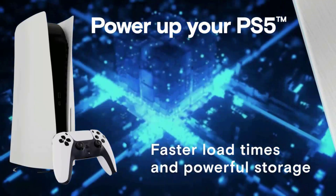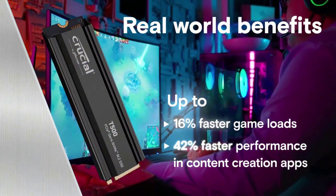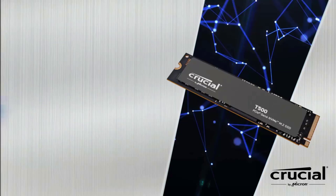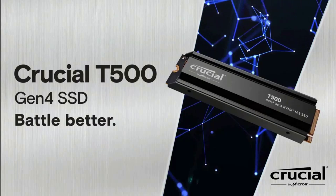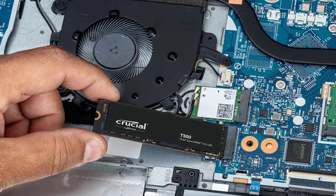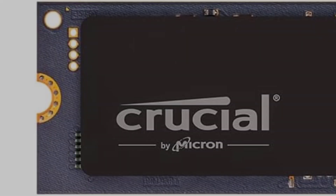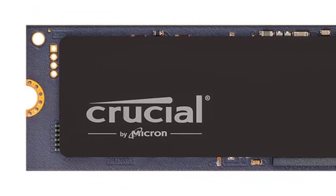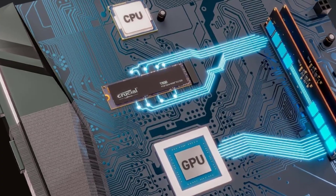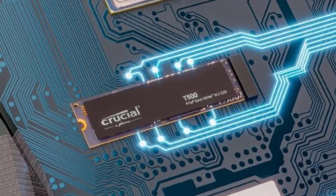Internal form factor: M.2 type 2280. Capacity: 2TB. NAND type: TLC. Controller maker: FISUN. Bus type: PCI Express 4.0. NVMe support: yes. Rated maximum sequential read: 7,400 MB per second. Rated maximum sequential write: 7,000 MB per second. TBW rating: 1,200 TBW. Warranty length: 5 years.